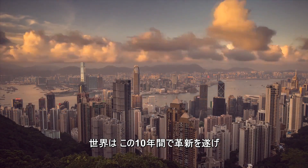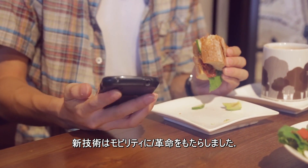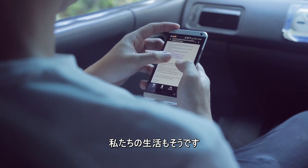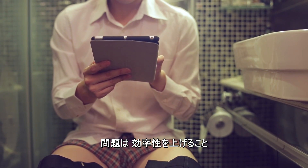Our world has changed drastically over the past decade. With the advent of new technologies, we have seen a revolution in mobility. We can now run our lives from virtually anywhere. The problem? We all want to boost productivity, but how can we do it?